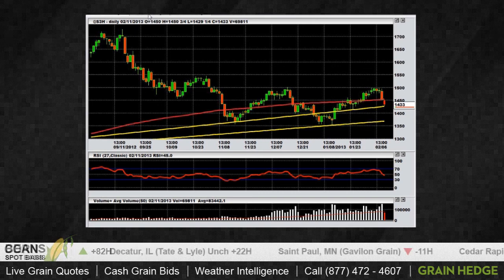I think there were some fundamentals driving the markets a little bit lower today — weather in South America was one. But to start off last night's session, I think technicals are really driving the market.